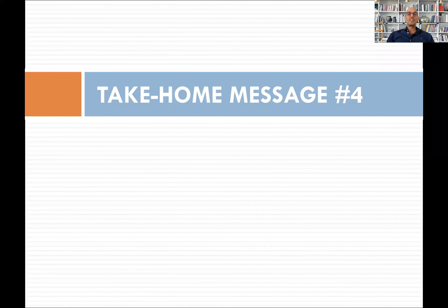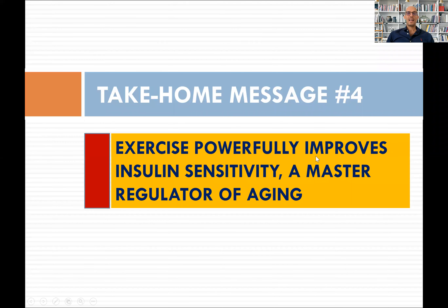Good morning. Video 5 of the series on exercise as a powerful medicine. Today the take-home message number 4 is the following: exercise powerfully reduces insulin levels and improves insulin sensitivity, which, as I'm going to show you, is a master regulator of aging and cancer. So this is the take-home message. Then if you want to understand more, let me show you the data.